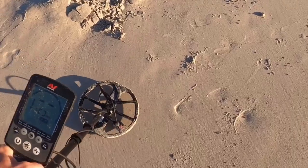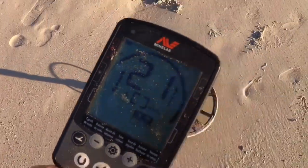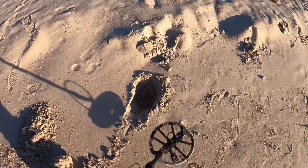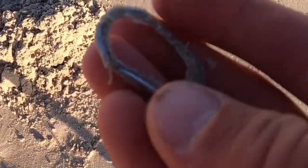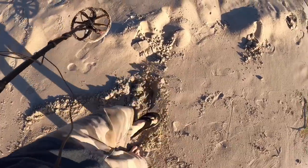The first target for the day - it's like a 21. Let's dig it up. Looks like I got a pull tab off a can or something. I'm going to fill my hole in and go on to the next one.